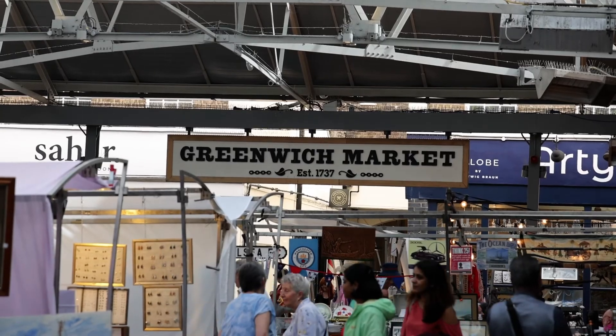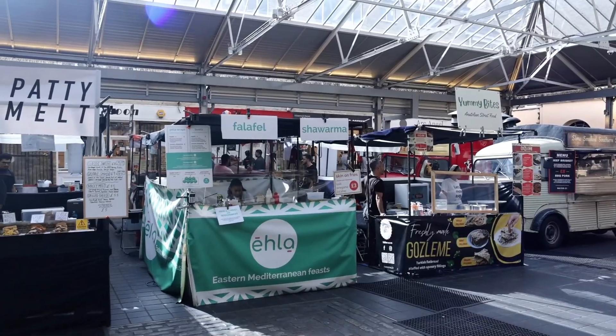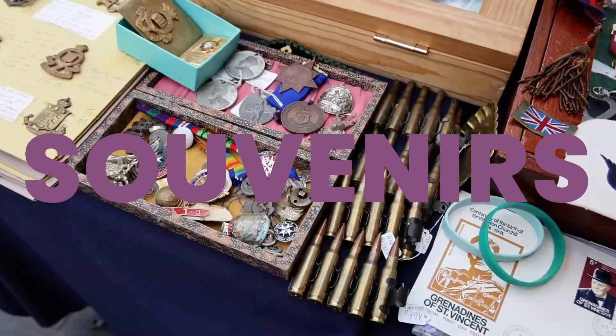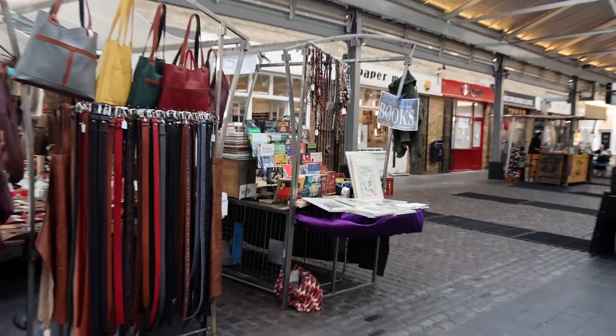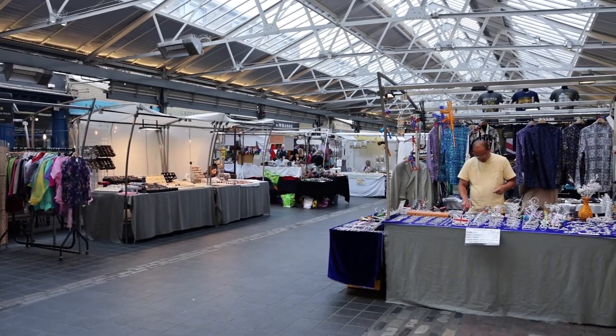Now we are heading into the Greenwich Market to check out the different stalls. The market was first established in 1737 and in 2016 underwent a whole restoration to make it look more modern. Inside, there are food stalls to your left and lots of little shops — artwork, souvenirs, jewelry, clothing. It's very clean and cute, and unlike other markets it's not completely crowded, so you can actually walk around.